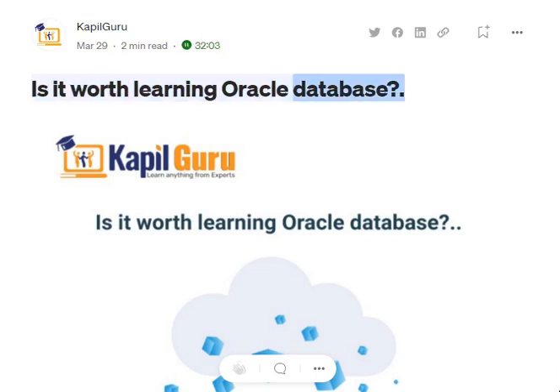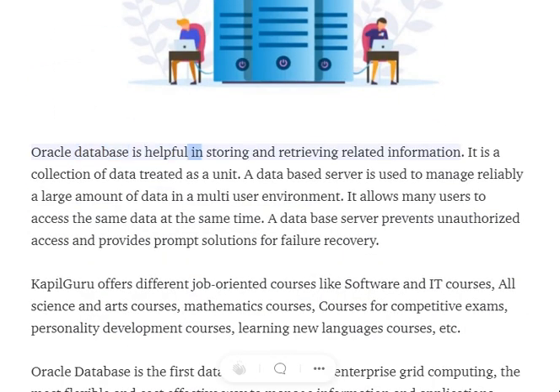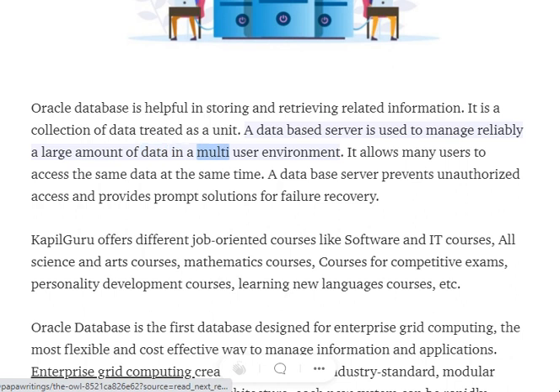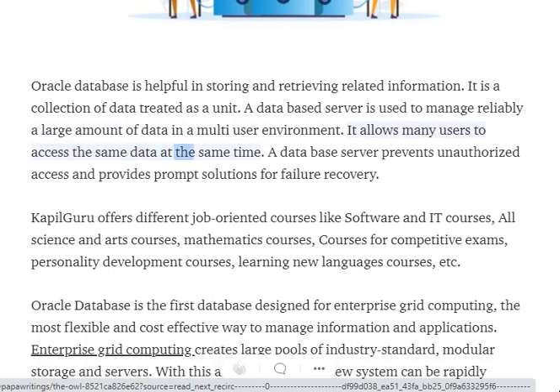Is it worth learning Oracle Database? Oracle Database is helpful in storing and retrieving related information. It is a collection of data treated as a unit. A database server is used to reliably manage a large amount of data in a multi-user environment, allowing many users to access the same data at the same time.